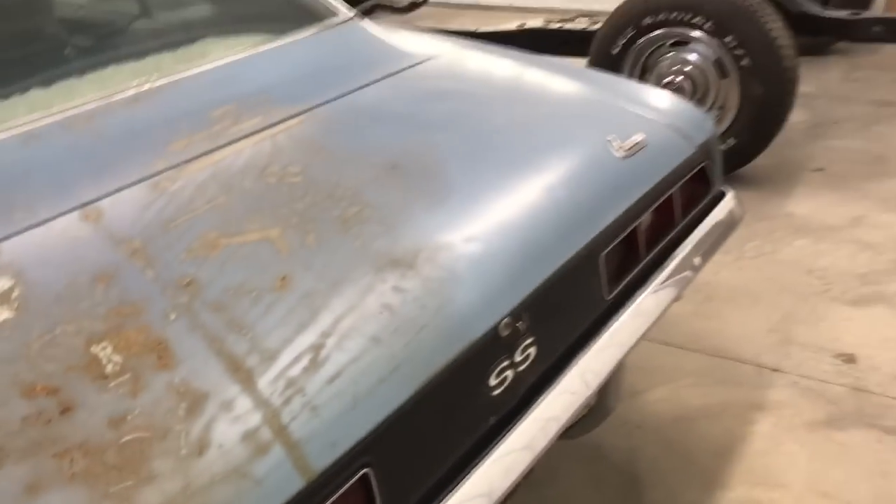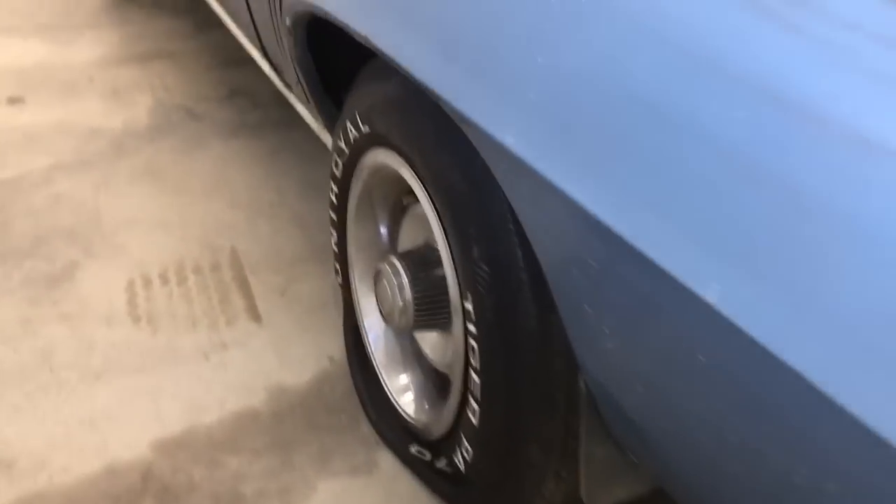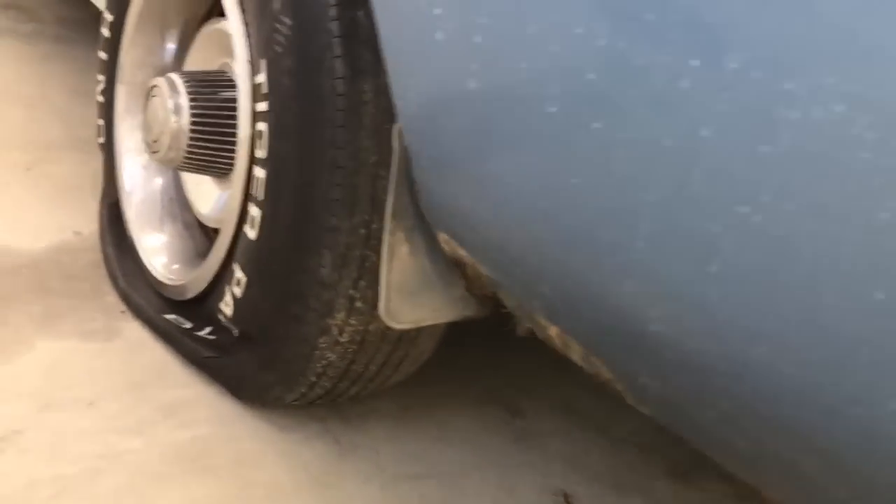They say the owner had a tarp on the car for a few years, and that's the culprit for these imperfections in the paint on the top of the deck lid back here. You can see the SS and the blacked-out rear. This car did not come with a spoiler. The rear quarter panels are really solid with just a little bit of rust down here.